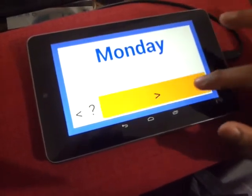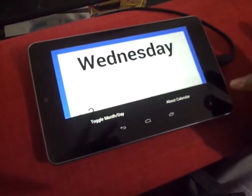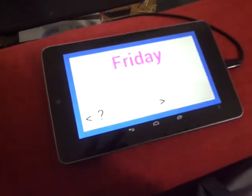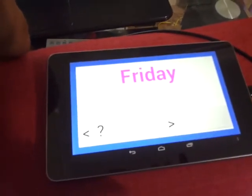Monday, Tuesday, Wednesday. You can use the quiz mode. It's basically a nice app for a child to learn and to recognize the days of the week and the months of the year.